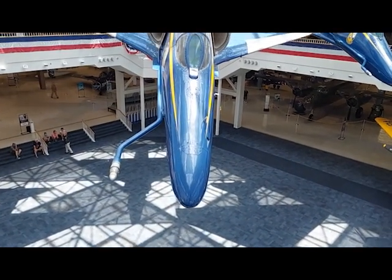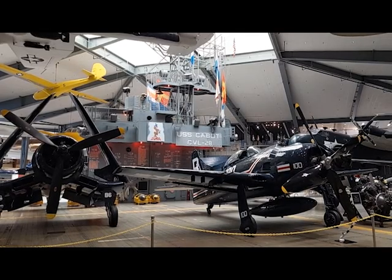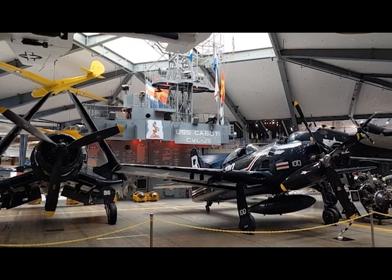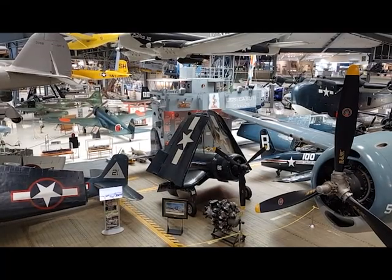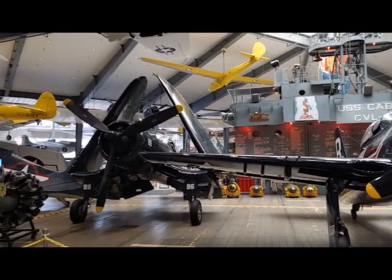The aircraft were spaced as closely in formation as they flew in real life. The other major addition in 1992 was the World War II Atrium, featuring a life-size mock-up of the island from the light carrier USS Cabot, CVL-28. The model of her island surmounts a simulated flight deck featuring numerous World War II aircraft.